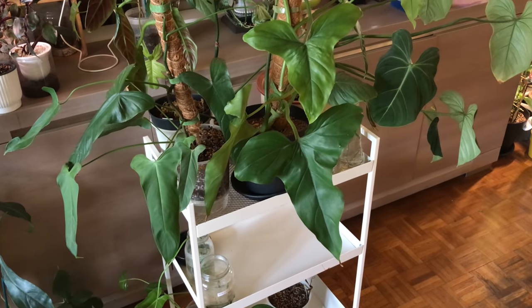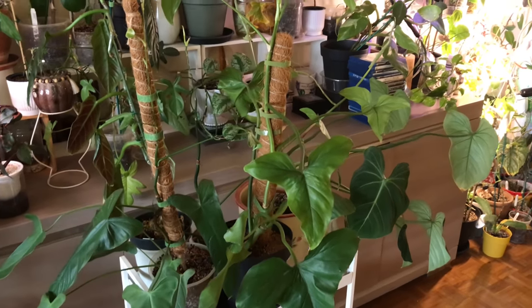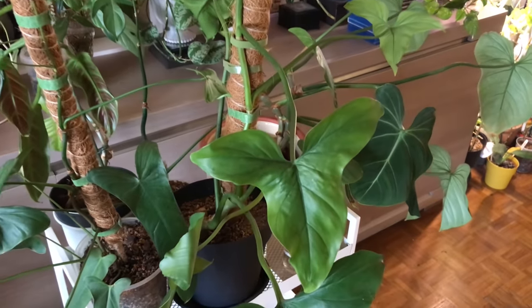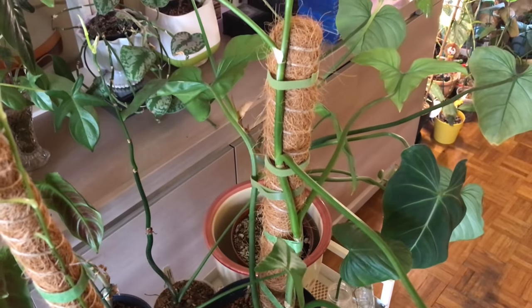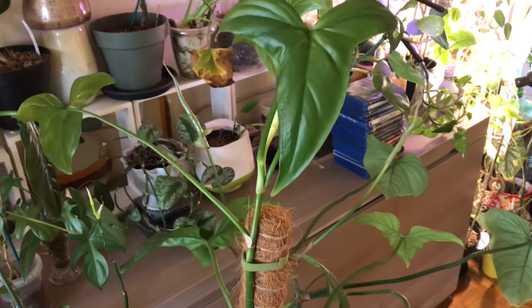A good thing about philodendrons, and especially this specific one, is that they are perfectly happy with medium light. As you can see, I've been keeping this guy on my plant trolley quite far away from the window, and this medium — and in wintertime almost low — light situation doesn't seem to bother this philodendron at all.